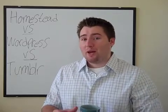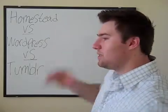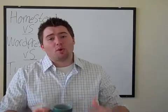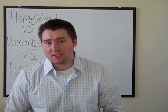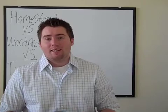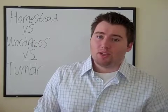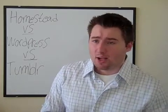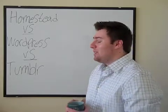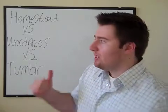I thought we'd do a little battle here — Homestead versus WordPress versus Tumblr — because I think these are going to be the three platforms you're going to consider if you've decided you want to create your own website and you don't want somebody else to have control over it. These are going to be the three fastest ways to build your website yourself, so I thought we'd do a little battle and see how it goes.